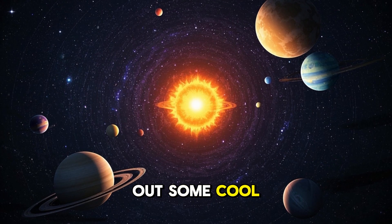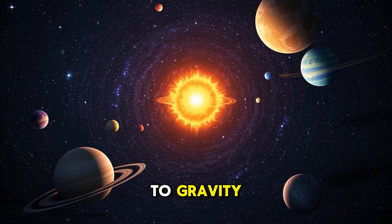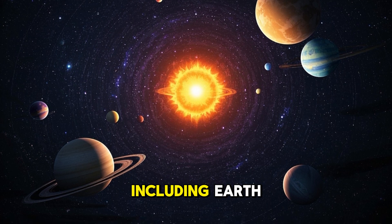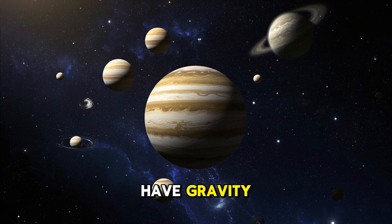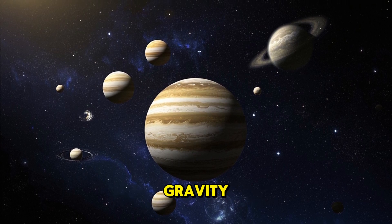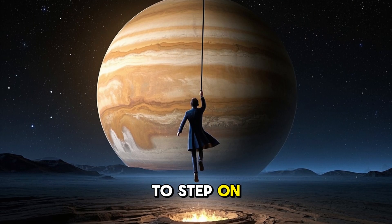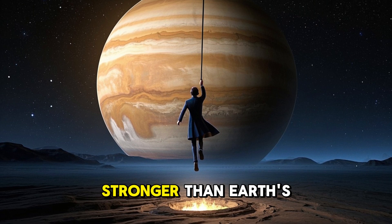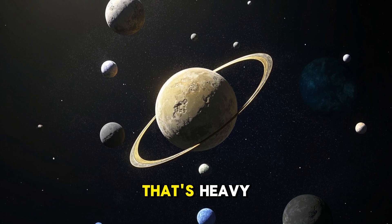Now let's check out some cool space facts related to gravity. Our solar system has 8 planets, including Earth. All the planets have gravity. The biggest planet, Jupiter, has super strong gravity. If you were to step on Jupiter, you'd be pulled down more than 250 times stronger than Earth's gravity. That's heavy.